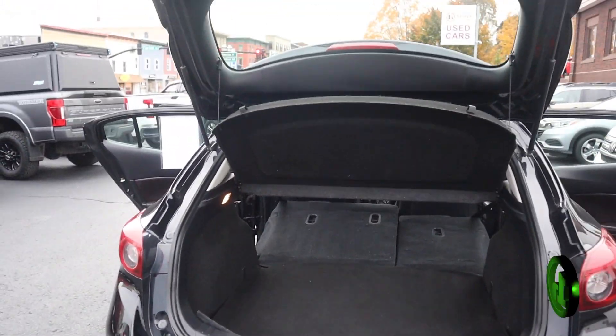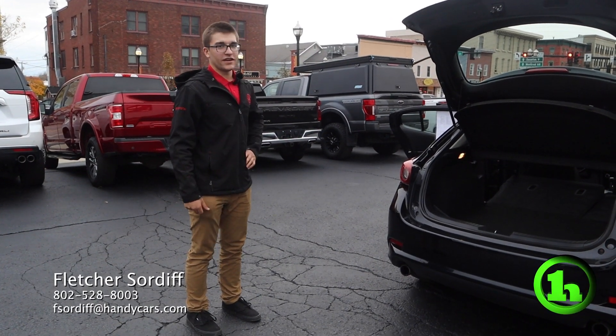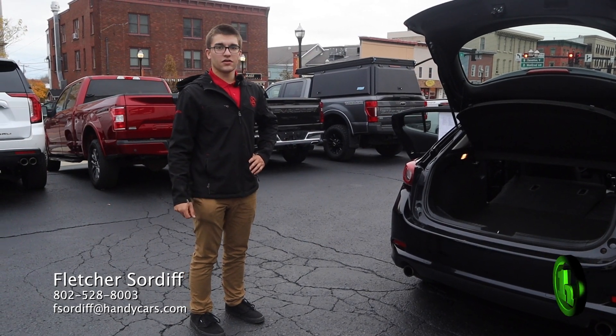This is currently for sale here at Handy's Downtown. If you want to come take it for a test drive, you definitely should — it's a great car to drive. My information is going to be down at the bottom of the screen, so let me know, give me a call.